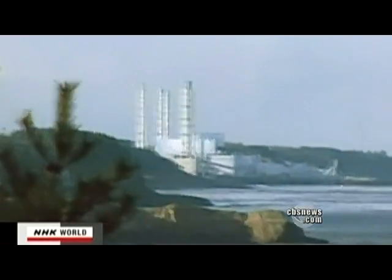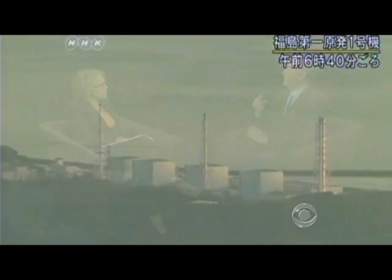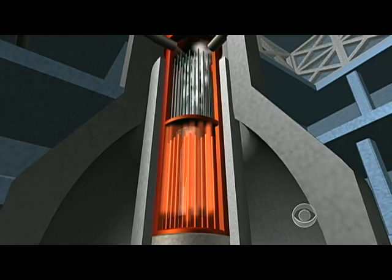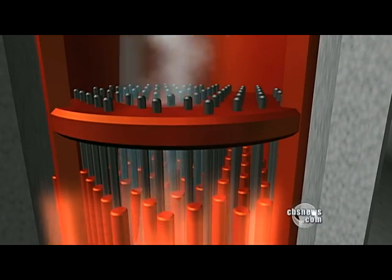As soon as the earthquake tremors began, Japanese energy officials shut down 11 reactors by interrupting the fission process. Just like turning a knob on your stove to turn it off, you turn off a nuclear reactor by turning a knob and inserting control rods next to the uranium rods.